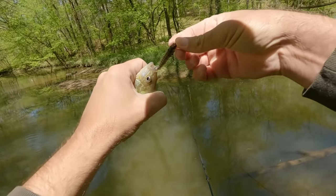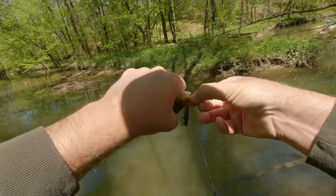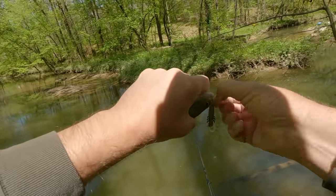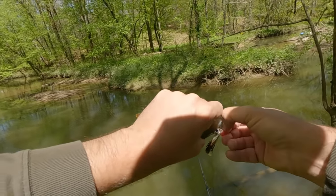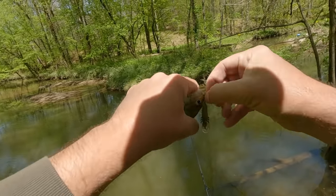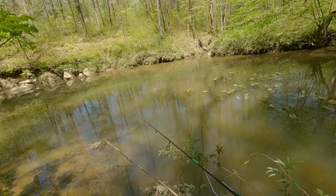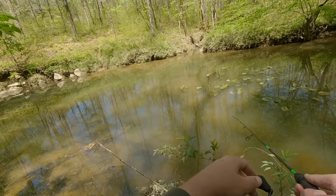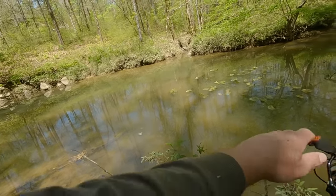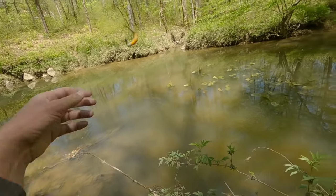I've been changing up — sometimes just cranking it a little bit, sometimes twitching it, just mixing it up. Trying to see what's the best approach. There are lots of little fish swiping at it. Had a redbreast hit it four times — finally got it.